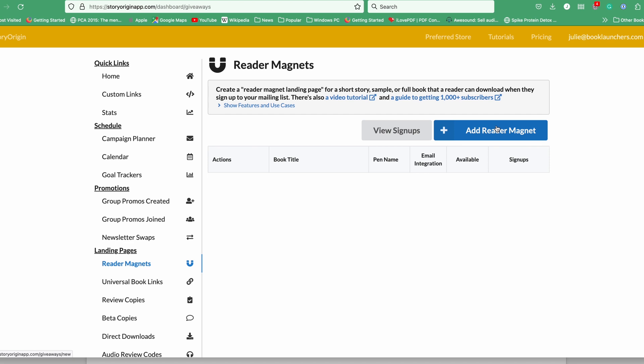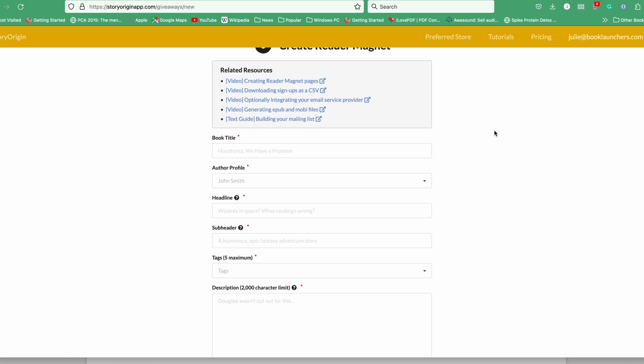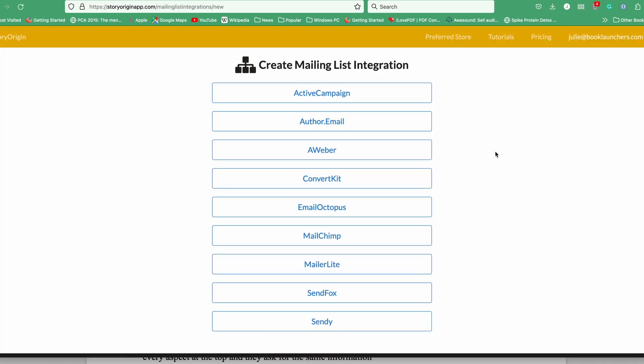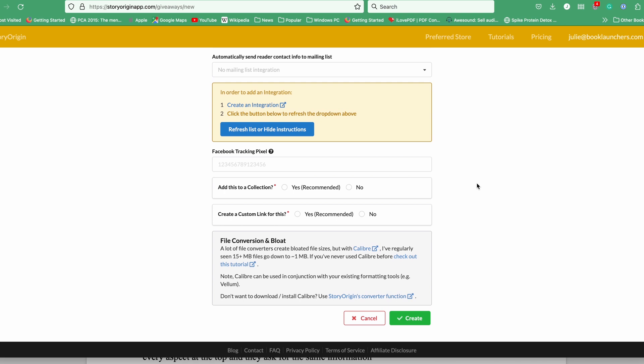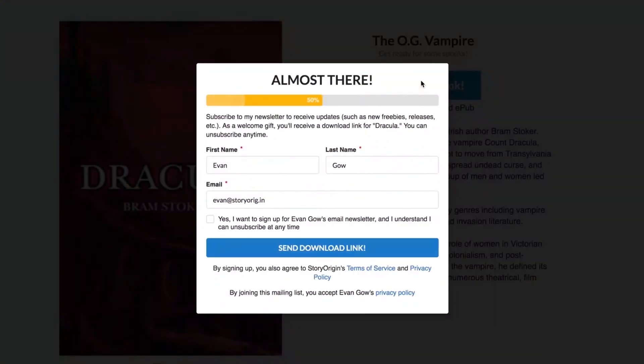It's literally labeled 'Reader Magnet' on their website. They have tutorials on every aspect at the top, and they ask for the same information as the other providers. They have integrations — not with Keap, and there isn't a Zapier integration mentioned on this page — but most of the email providers you're likely to be using are here for your integration, or you can export and upload the list. You need titles, images, descriptions, and if you have Facebook ads or plan to, put that pixel in here. The page looks very similar to BookFunnel when it's done. Your book cover, headline, and description are what have to sell it. Now you've got a simple page you can use to promote without having a website set up.